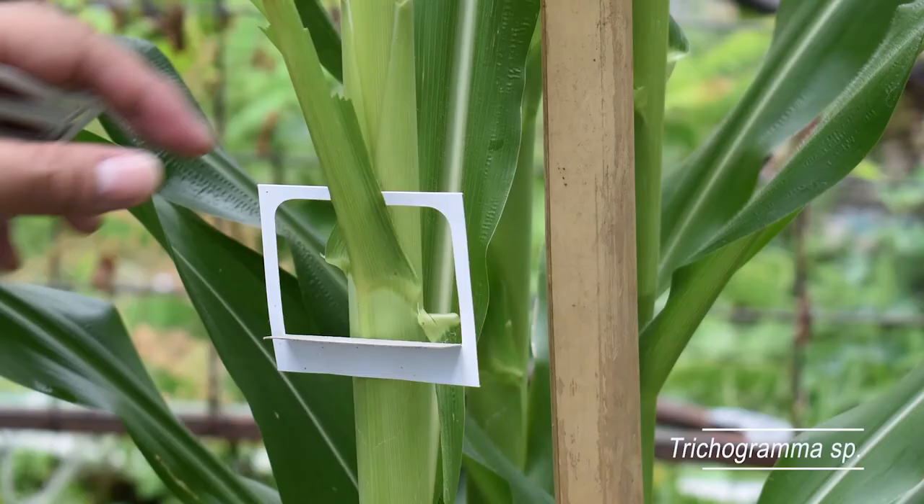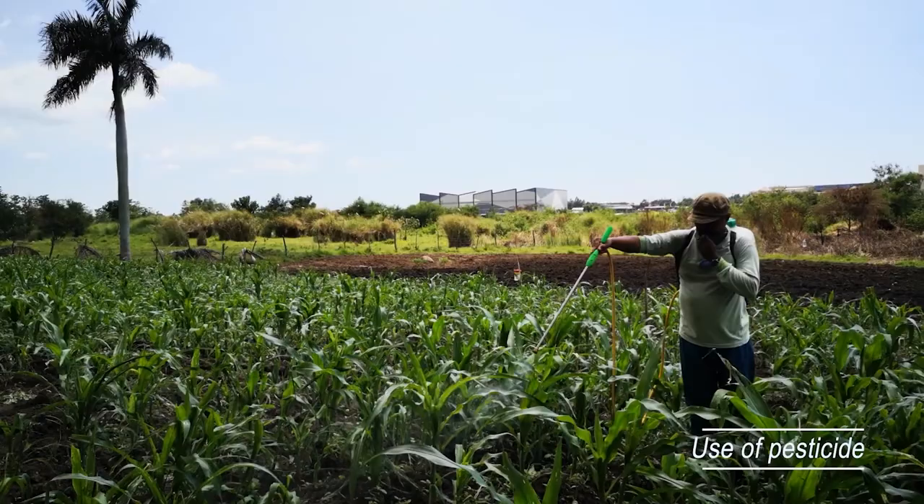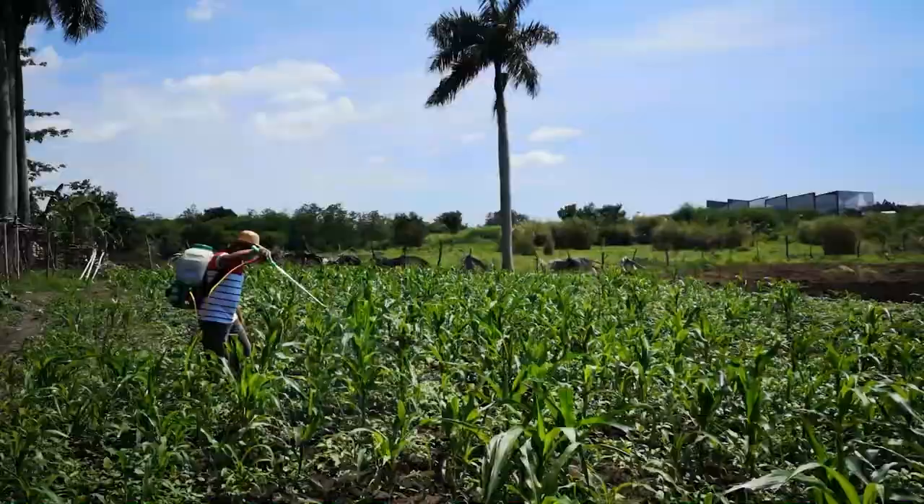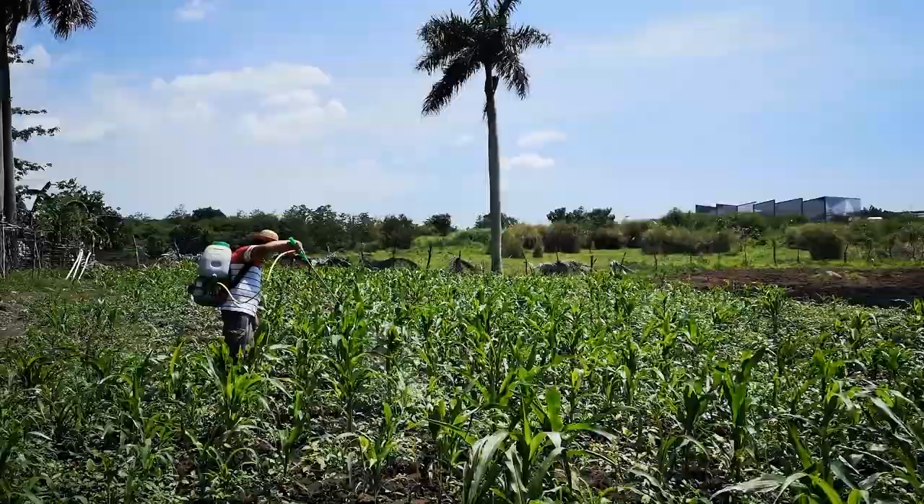Next is the use of organic and inorganic pesticides. Infested fields should be sprayed with FPA-recommended insecticide for fall armyworm to lower the population immediately. Then, follow up with application of neem-based insecticide for further prevention of fall armyworm damage.